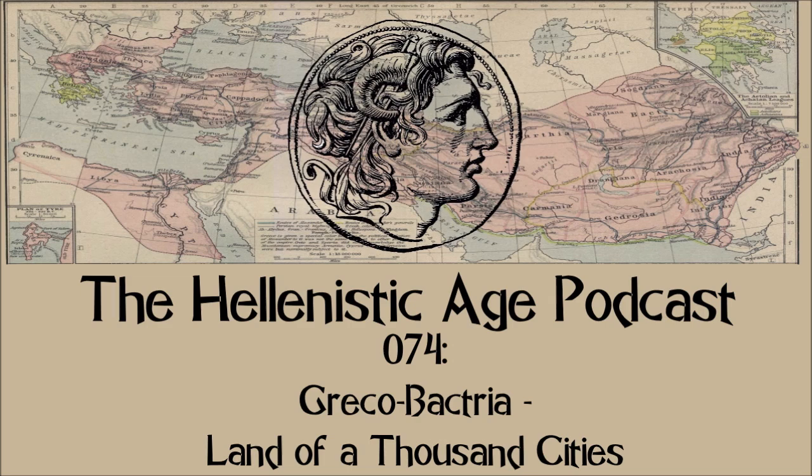Hi there, you're listening to the Hellenistic Age Podcast, Episode 74, Greco-Bactria, Land of a Thousand Cities.